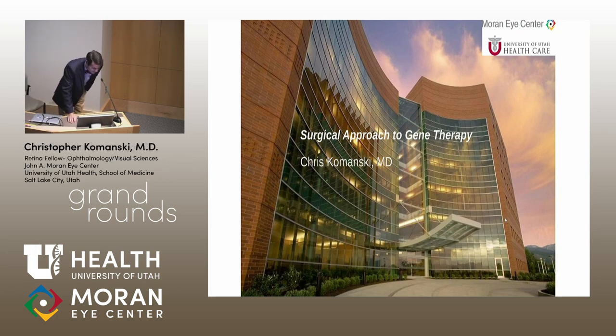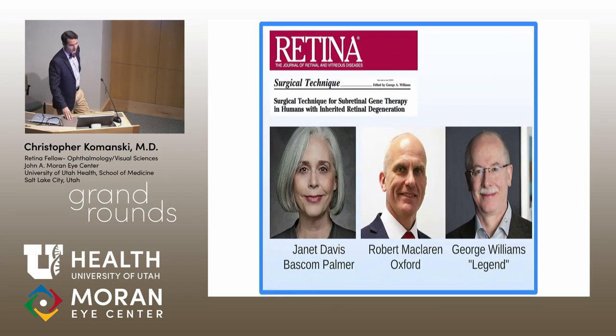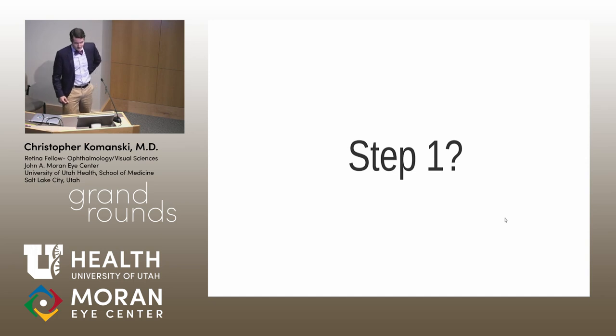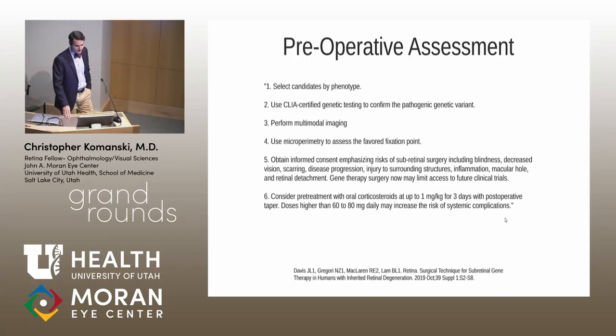Chris's presentation on surgical approaches begins with a question: only two surgeons were involved in the initial Phase III clinical trial that led to FDA approval of Luxterna. The preoperative evaluation involves selecting candidates by phenotype first, then confirming by genetic testing. Multimodal imaging and microperimetry are used to find the patient's favored fixation point. Detailed informed consent is essential, including the note that participating in one trial may close the door to future trials.